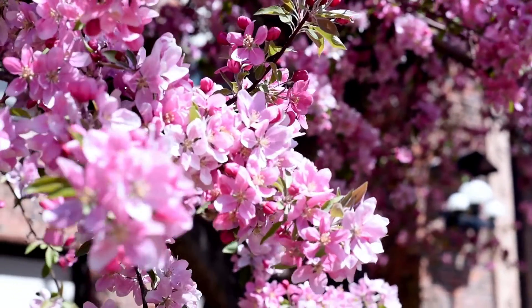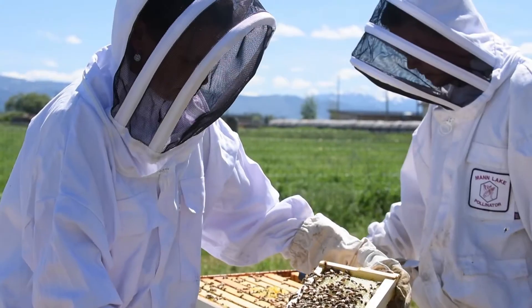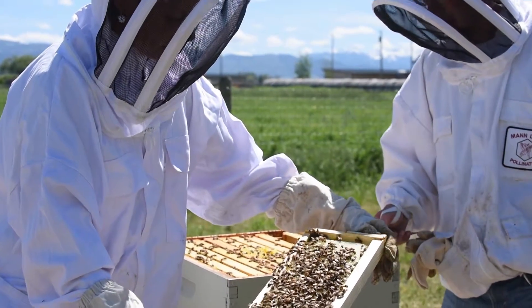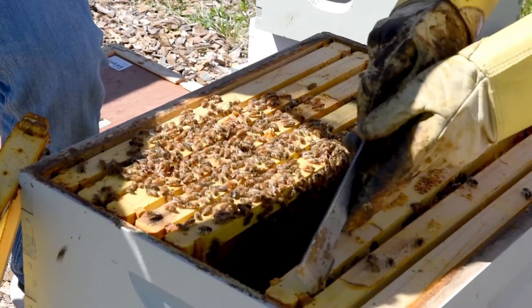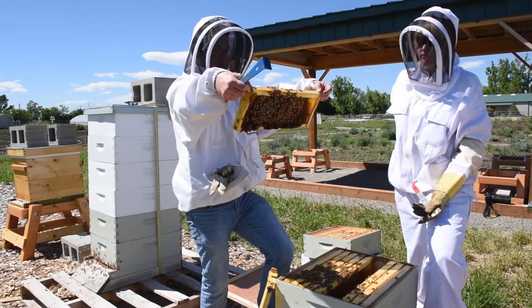Historically beekeepers have faced about 12% of colony losses, and since about 2006 colony losses have gone up to about 20 to 30% over the winter and as high as 40 to 50% annually.